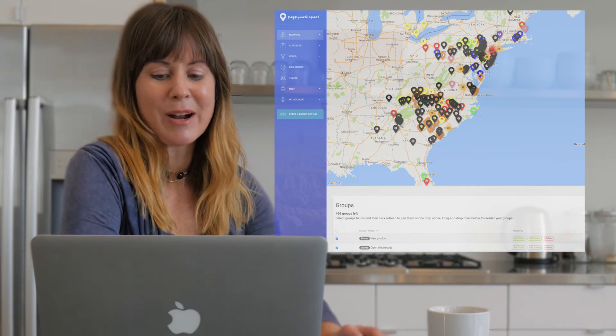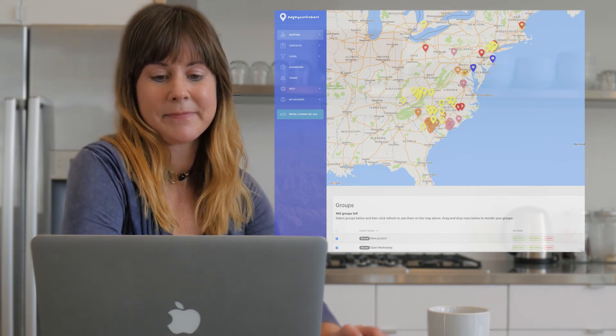For example, I can say show me all the customers who stock our new product and are open on Wednesday. It's also great for when I'm on the road — I can create and save daily driving routes, and it even shows me the fastest route to visit all my customers.